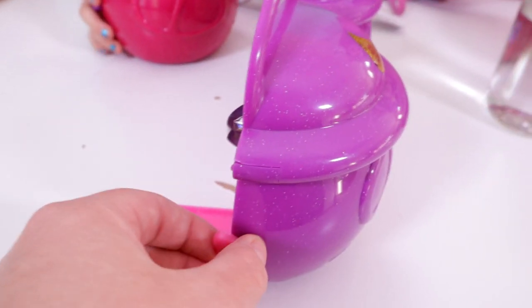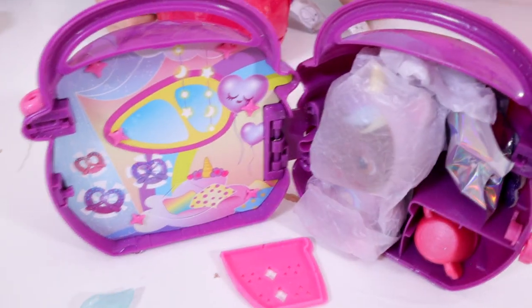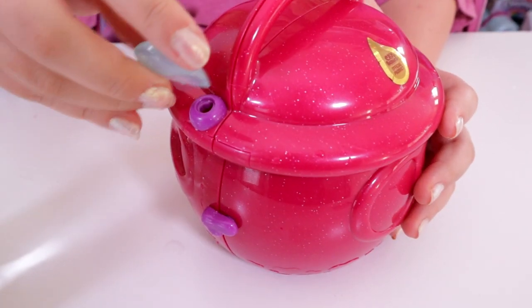It pops open — that was cool! You're supposed to unlock it from this thing. I guess it keeps it together and it really does pop and snap open — that was super cool. We're going to let Dahlia's go so we can see it pop. That was really fun.